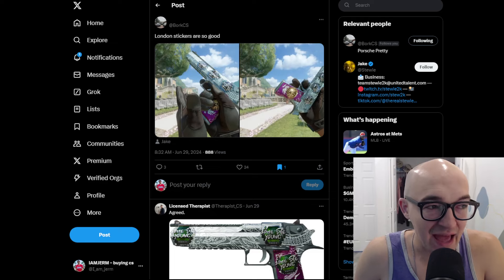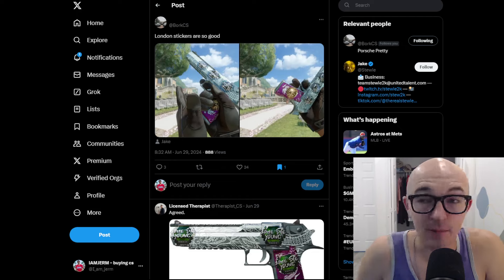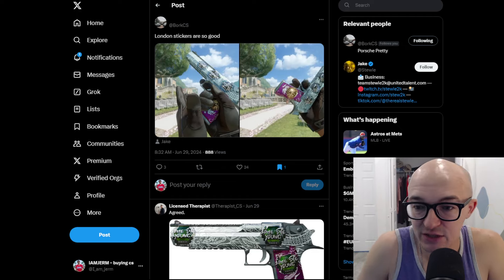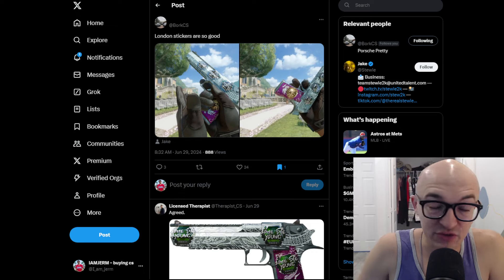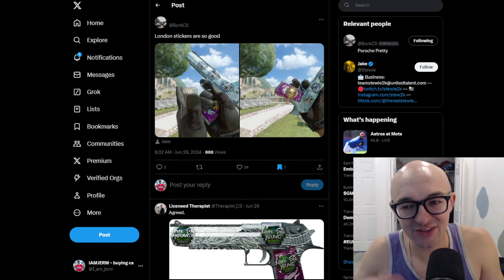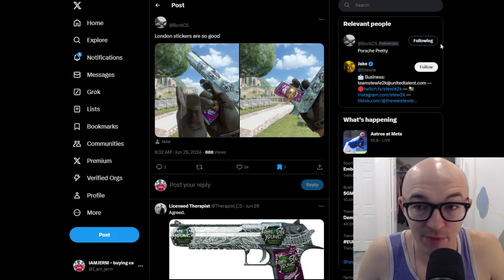So today we're going to be talking about the London sticker set in CS2. As borderless stickers continue to flood the market and become very oversaturated and kind of old news, bordered stickers are going to continue to go on a crazy run and continue to look more iconic, more unique and cool, and gain community sentiment in their favor.